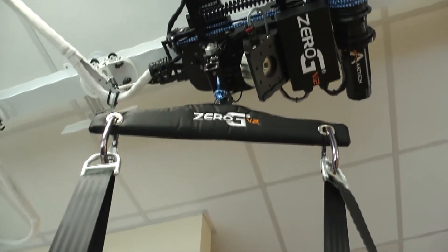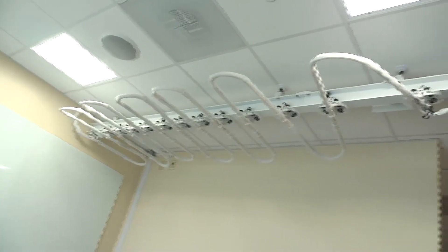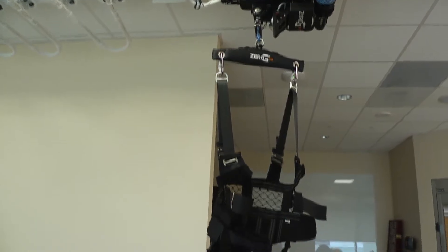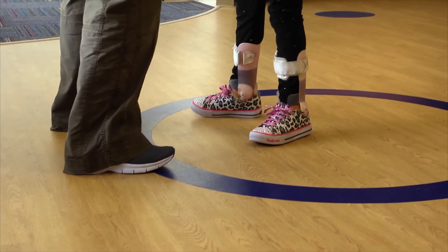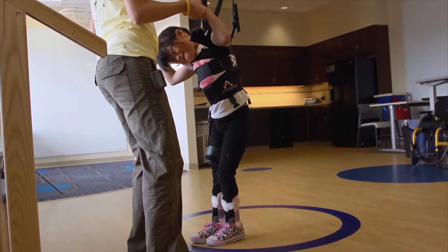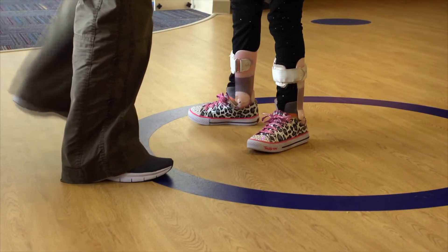We also have a zero-g track, a gait and balancing training system, which consists of a body weight support system that prevents falls. This allows patients to practice walking, balance tasks, sit to stand maneuvers, and even stairs, and to begin the rehabilitation much sooner.